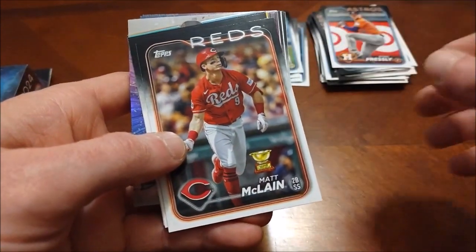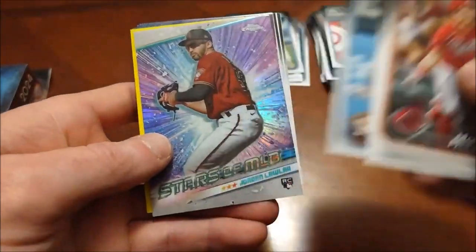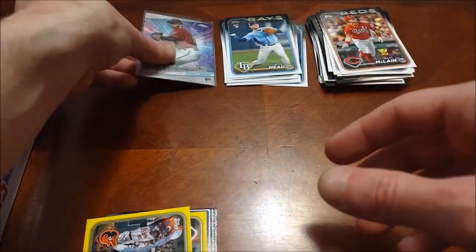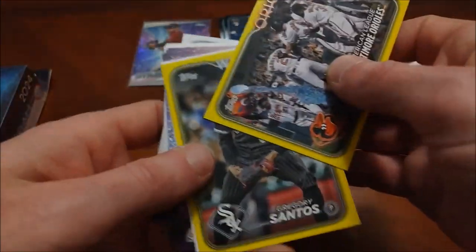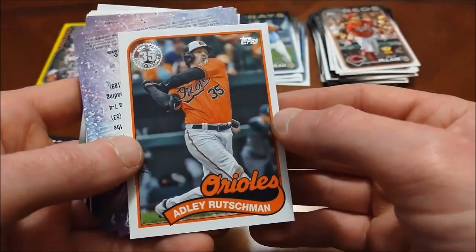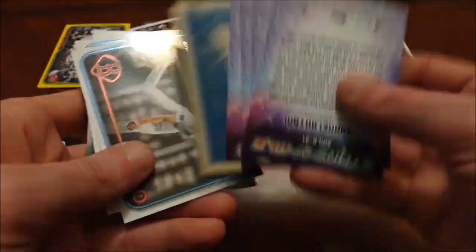I saw the Reds and got a little excited - Matt McLain gold cup - thought maybe we'd see Ellie there, no luck quite yet. There is Jordan Lawler though - not the base, this is the Stars of MLB, which we've seen in like the last four or five years of Topps, but that is the chrome edition, so that's a pretty decent one to come across. Here are the exclusive yellows, exclusive to the hanger boxes - nothing crazy out of those, a team card, that's pretty much it. Then we've got Adley Rutschman with the '89 design, looking pretty clean.